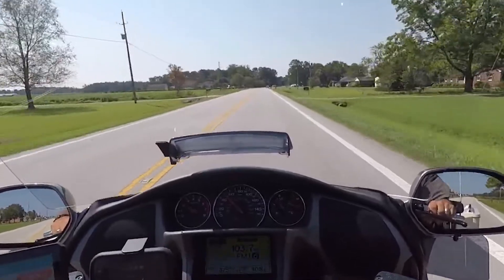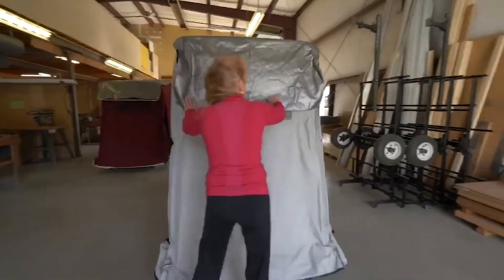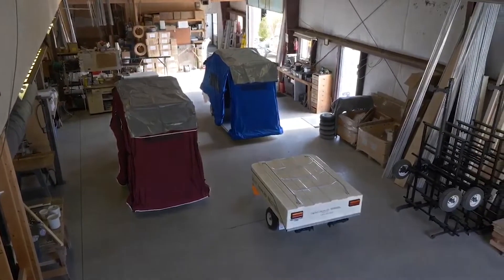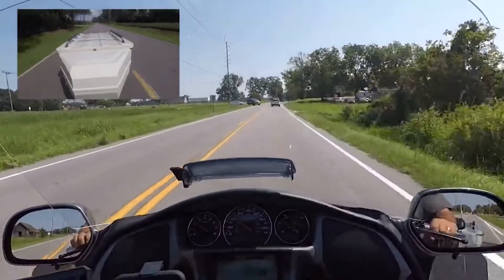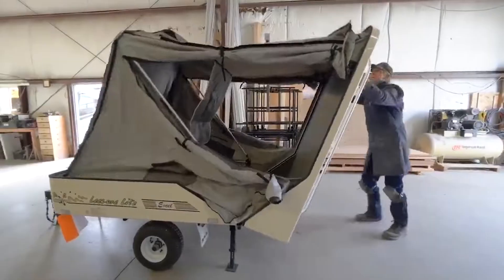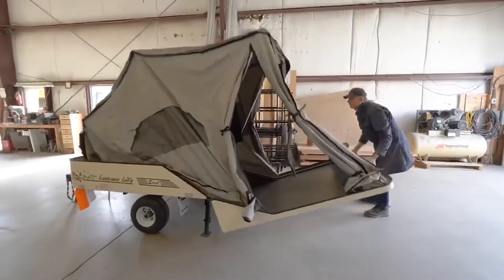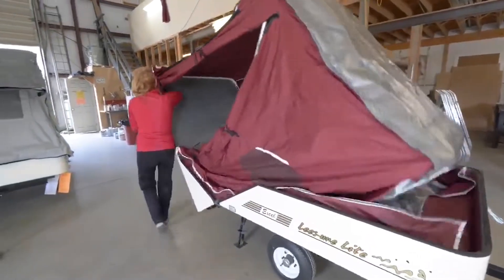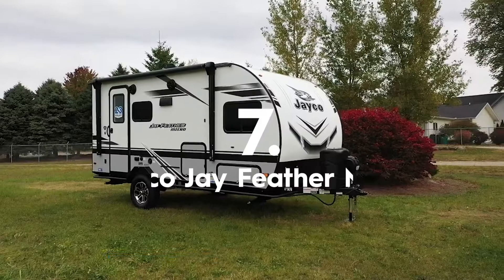Throw in a little rain to make it even more interesting and you soon get the idea of why a Leisure Light trailer is the ultimate freedom machine. Lightweight yet packed with features, the Leisure Light XL trailer will keep up with you no matter how far or how fast you decide to go. With a Leisure Light trailer, you can set up camp wherever and whenever you feel like stopping. Simply flip open the top and within seconds your home away from home is good to go.